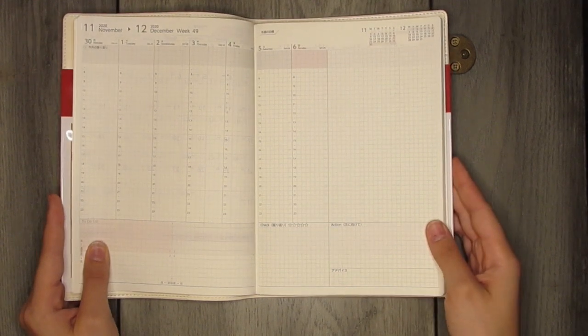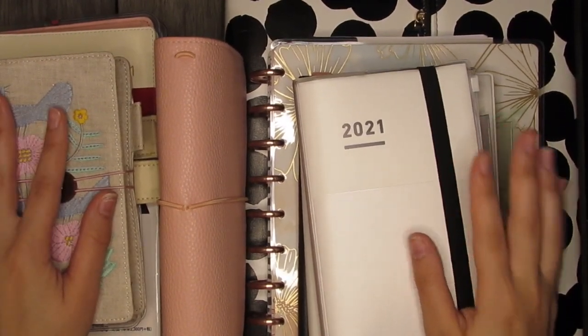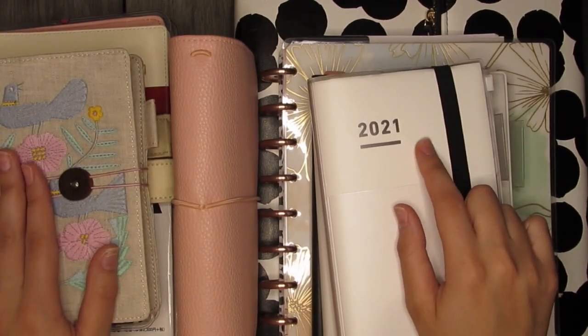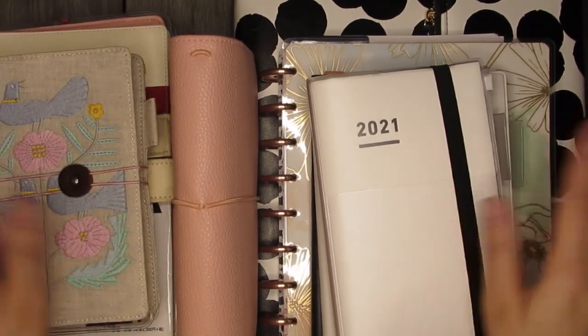That's it for this video! Thank you guys so much for watching. Please subscribe and hit that like button. Let me know down in the comments what you're using for your 2021 planner and journal lineup. See you in the next video!